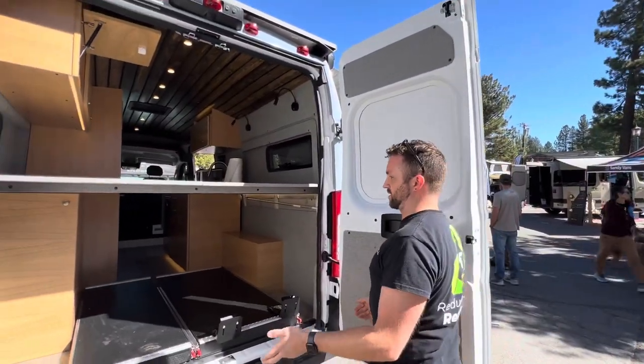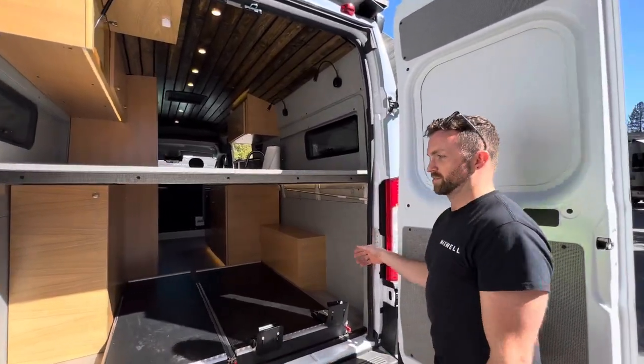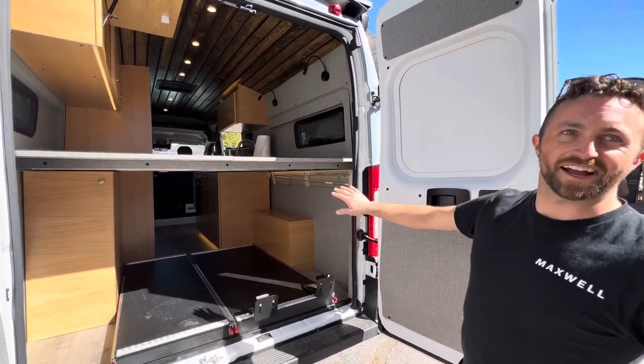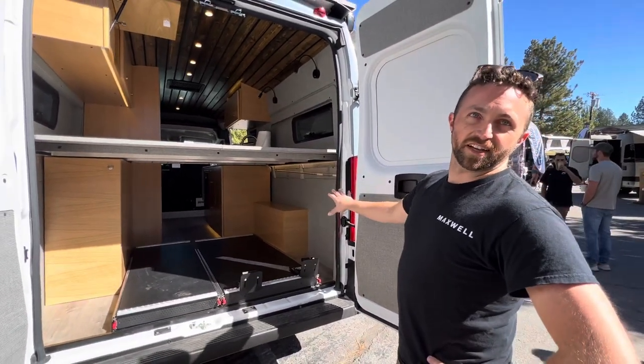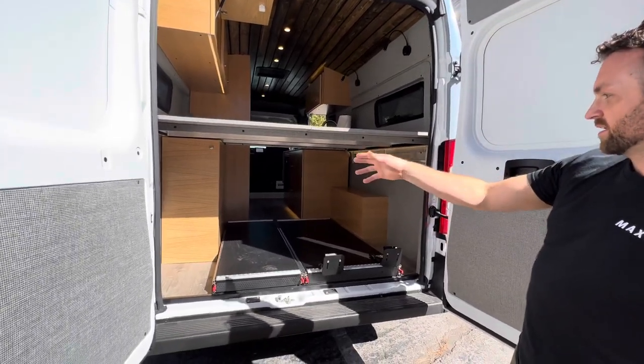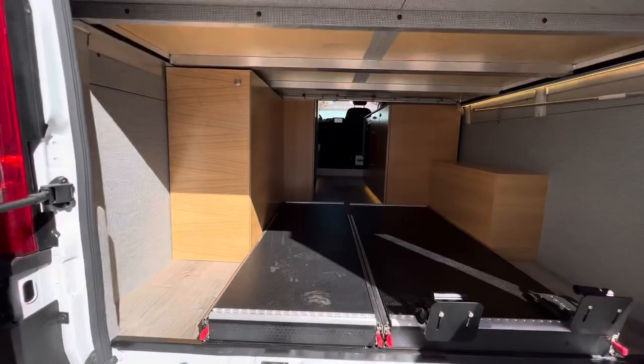Back here, the first thing you'll notice is there's a lot more cargo space. Because of the integrated electrical system, you don't have to have a house battery and inverter setup back here. You've just got the wheel well and a fresh water tank, but everything else back here is wide open for your use.